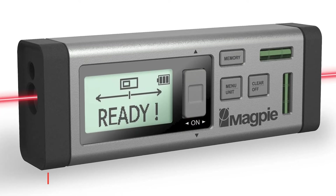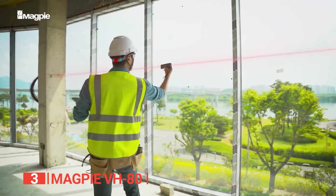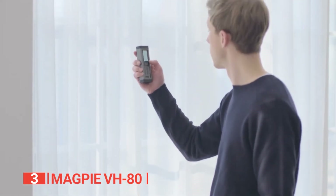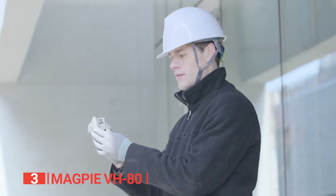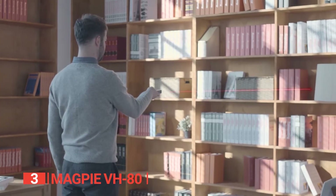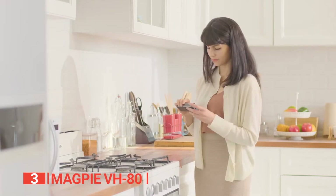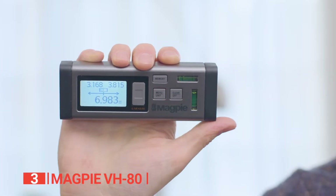The third product on this list is the Magpie VH80. This device stands out as an exceptional measurement tool thanks to its highly efficient dual laser design. Unlike most tools on the market, it allows you to precisely measure two sides of a room without moving an inch, obtaining three values simultaneously. This remarkable feature ensures utmost accuracy, efficiency, and convenience. With an impressive range of up to 262 feet, the VH80 surpasses the capabilities of both the Skill Laser Measure and Fluke 417D combined.